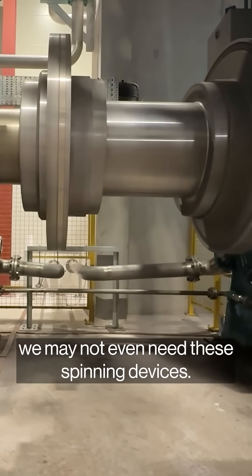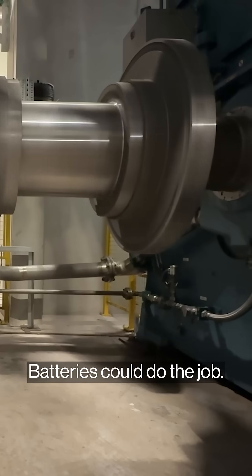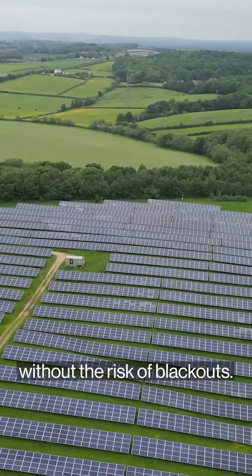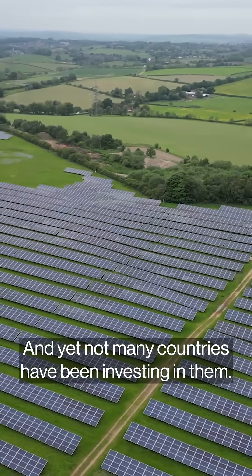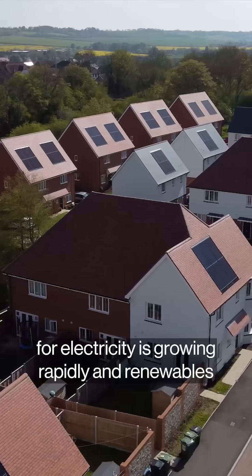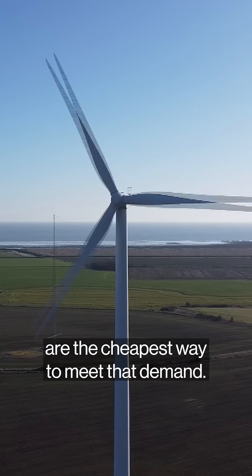In the future, we may not even need these spinning devices. Batteries could do the job. Together, these kinds of devices could allow lots more renewables to be added to the grid without the risk of blackouts. And yet, not many countries have been investing in them. Analysts say this lack of investment in grid stabilization can't continue, especially because the demand for electricity is growing rapidly, and renewables are the cheapest way to meet that demand.